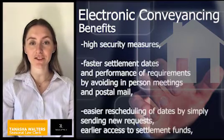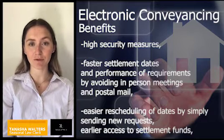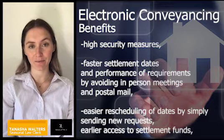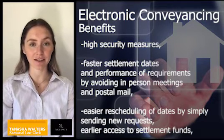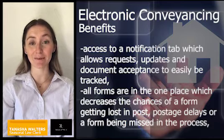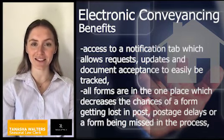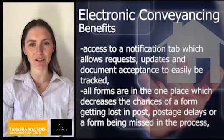The benefits of electronic conveyancing include high security measures, faster settlement dates, and performance of requirements by avoiding in-person meetings and postal mail. It is easier for rescheduling dates by simply sending new requests. You have earlier access to settlement funds, and the notification tab allows requests, updates, and document acceptance to be easily tracked. All the forms are in the one place, which decreases the chances of them getting lost in post, postal delays, or a form being missing in the process.